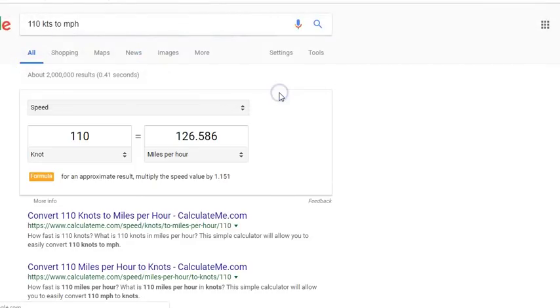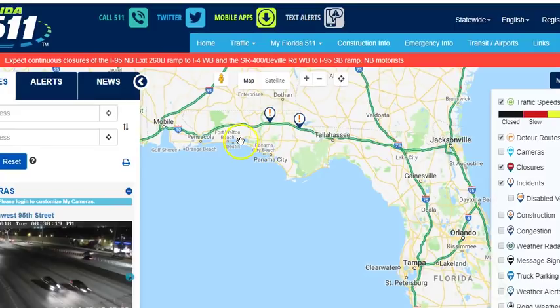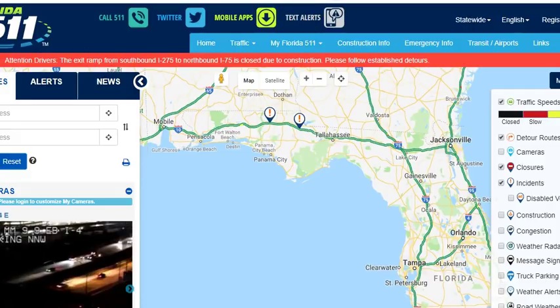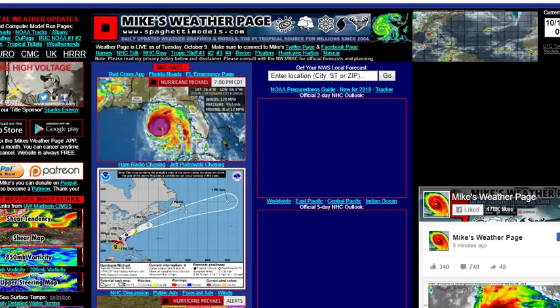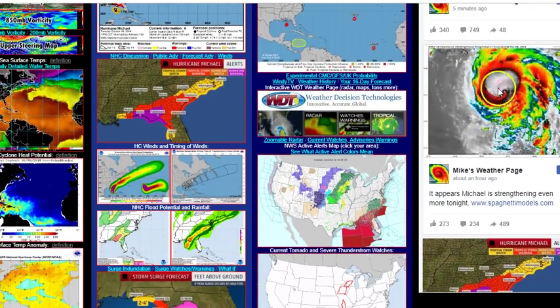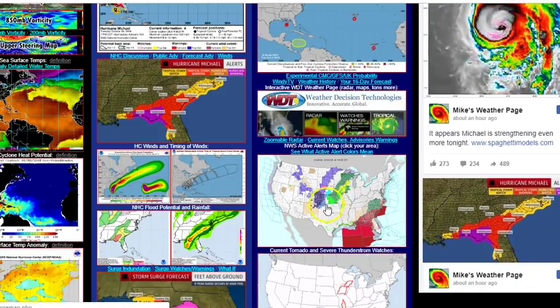If you are in Florida and having thoughts about leaving the coast, it's clear — you should go. I know if a category 5 came bearing down on Houston we'd be getting out of here. A lot of people are staying, so prayers be with you. I highly recommend evacuating if you are in the danger zones — this storm has given us a signature skull shape that always leads to heavy losses.